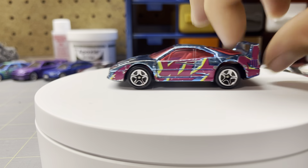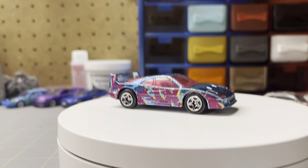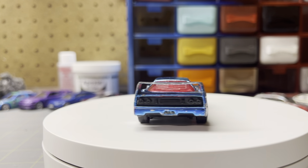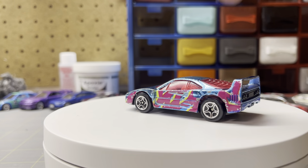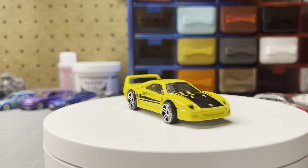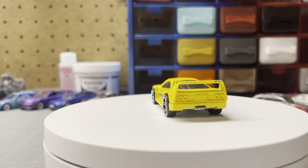And this one's a Matchbox — it's in garbage condition obviously, but I paid 50 cents for it. And then this one I've never seen before and it was $5. Whatever, I'll get it for my F40 collection.